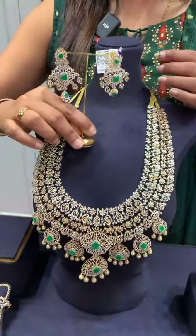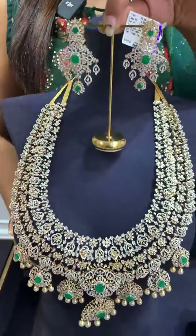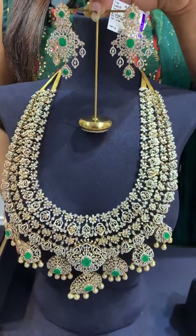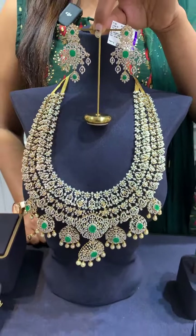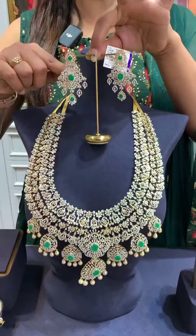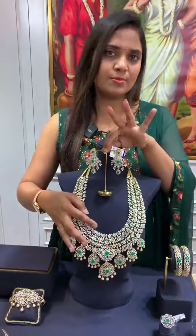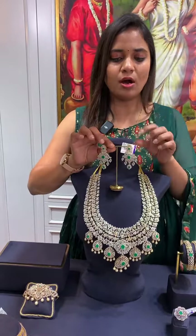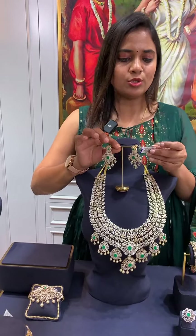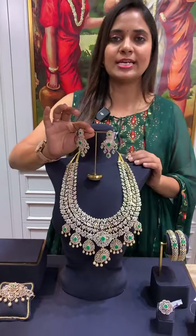Take a screenshot and share it on our WhatsApp number 8499-001-1111. The middle stone and top stones are changeable. The ring also has a changeable stone option. Total weight of earrings is 39 grams, and net weight is 34.8 grams.